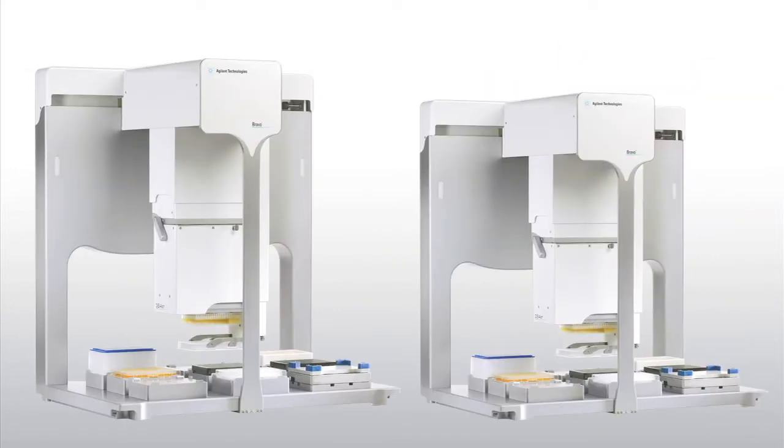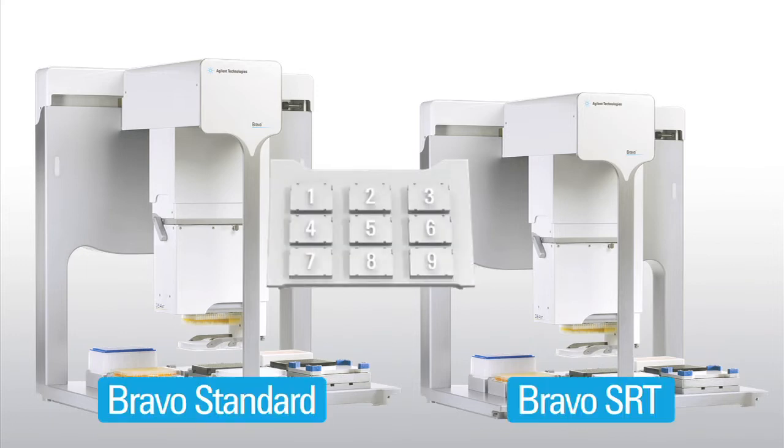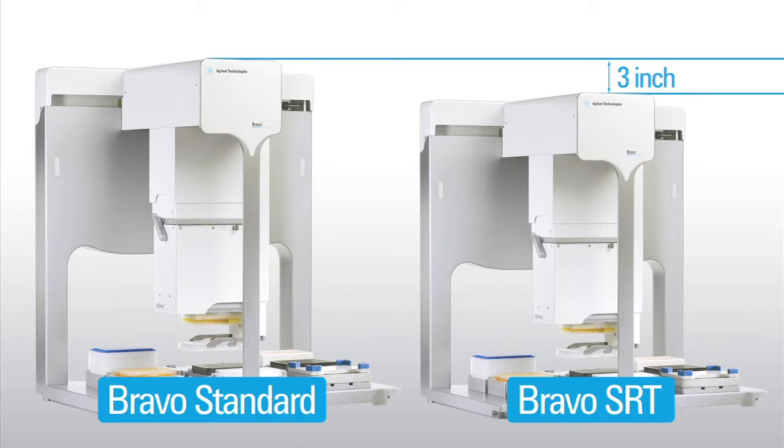Bravo is available in two space-saving models, standard and SRT, each with nine micro plate positions. The standard model fits in most standard laminar flow hoods. The SRT model is three inches shorter, providing extra clearance for hoods with short internal height.